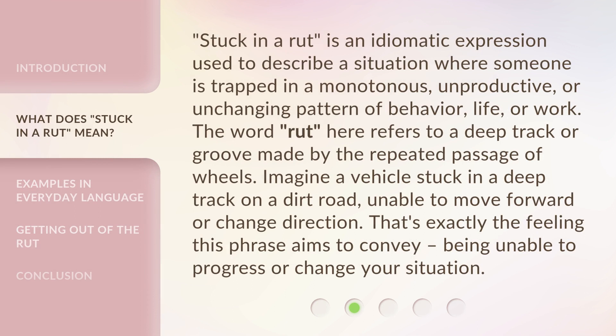'Stuck in a Rut' is an idiomatic expression used to describe a situation where someone is trapped in a monotonous, unproductive, or unchanging pattern of behavior, life, or work. The word 'rut' here refers to a deep track or groove made by the repeated passage of wheels. Imagine a vehicle stuck in a deep track on a dirt road, unable to move forward or change direction. That's exactly the feeling this phrase aims to convey — being unable to progress or change your situation.